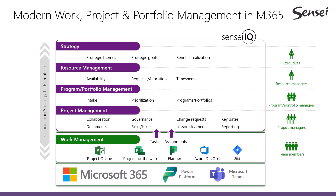And regardless of which tools are used for work management, you now have a standard approach to governance, risks, issues, intake, resource requests, and much more.